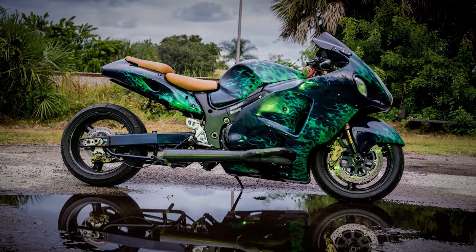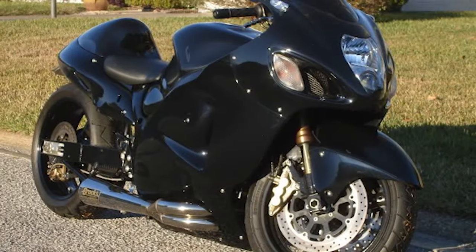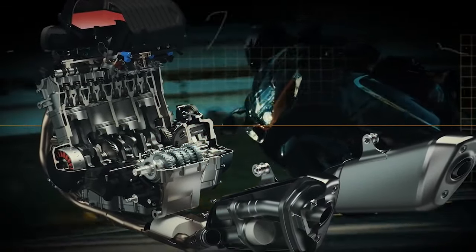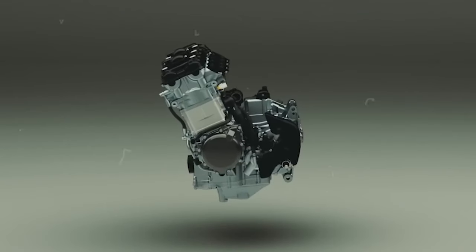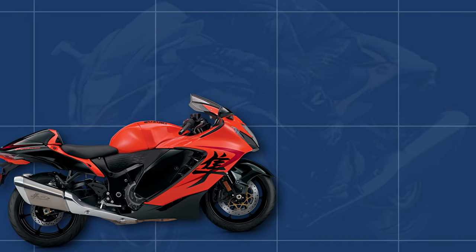But what truly set the Hayabusa apart was its potential for customization. Many riders saw it as a canvas — a platform to express their individuality and creativity. Customization shops across the globe embraced the Hayabusa as their muse. These customized builds weren't just about aesthetics; they were about enhancing performance. Riders and builders modified engines, exhaust systems, and more to extract even more power. It wasn't uncommon to see Hayabusas with turbochargers pushing their performance to mind-boggling levels. Aftermarket parts and interchangeable components allowed riders to tailor their bikes to their preferences, whether it was a distinctive paint job, a roaring exhaust, or high-performance components.